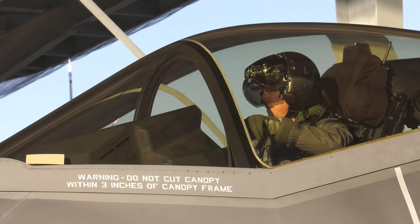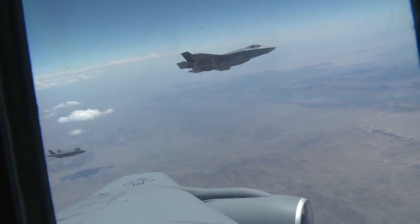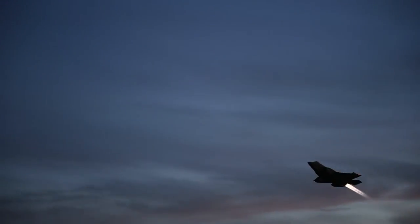The instructor pilots will return to Luke Air Force Base with more tools to provide state-of-the-art combat power to today's fight. From Mountain Home Air Force Base, I'm Airman First Class Satya Burton.